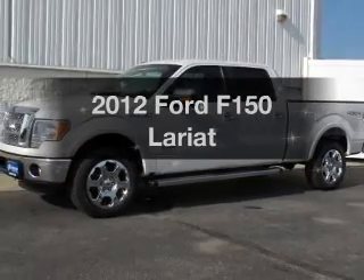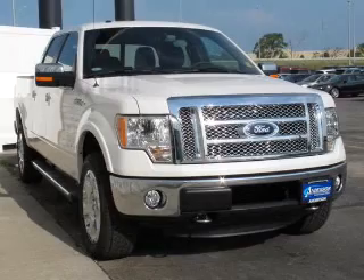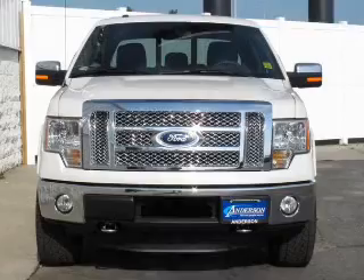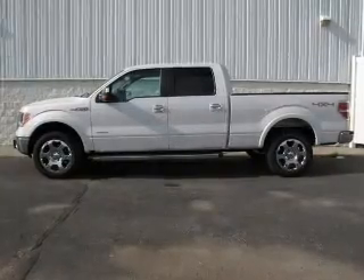If you're looking for an automobile with great attributes, look no further. The powertrain includes four-wheel drive with a reliable six-cylinder engine connected to a smooth-shifting six-speed automatic transmission. The anti-lock braking system will help deliver you safely to your destination.